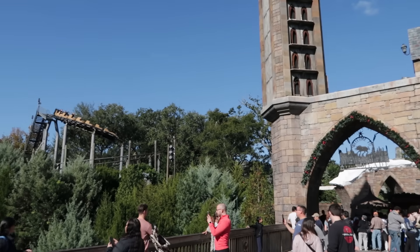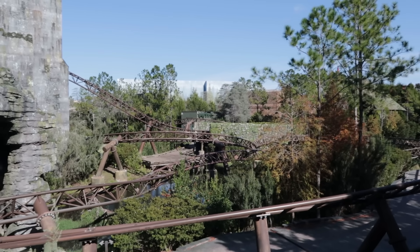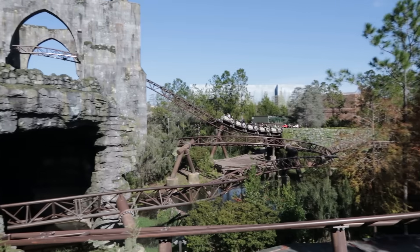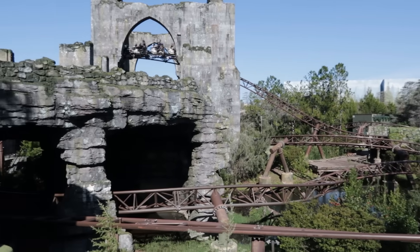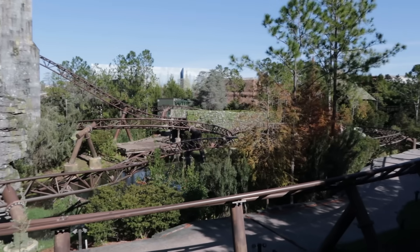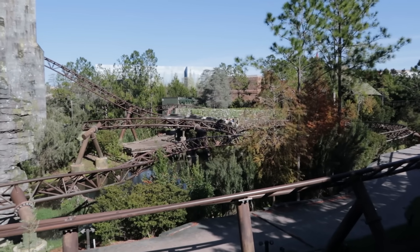Well, into Hogsmeade we go. I'm a little surprised — considering earlier we saw VelociCoaster at a two-hour wait — that Hagrid's is also just a 120-minute wait. Two hours is still a long time, but I thought it would have been longer.